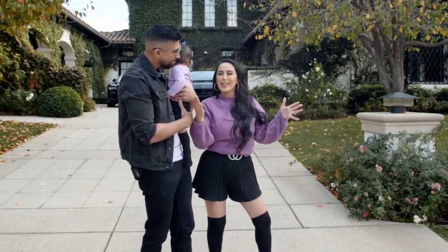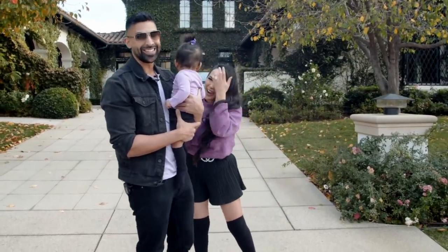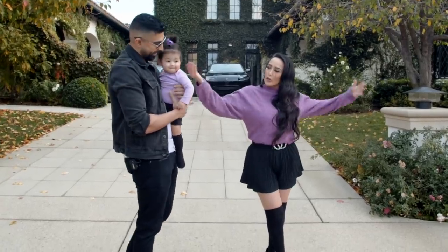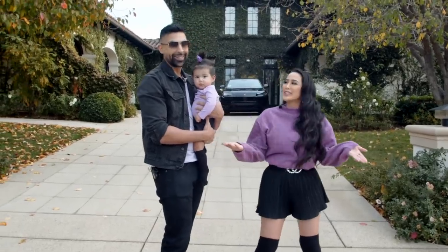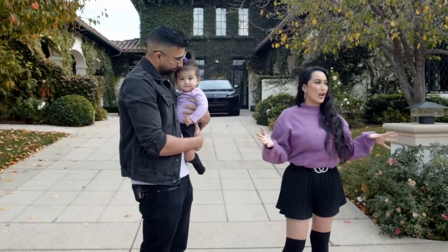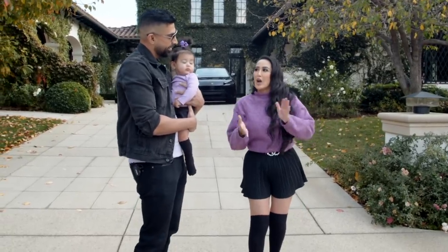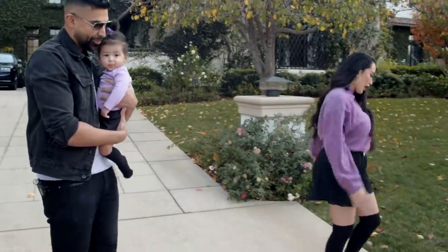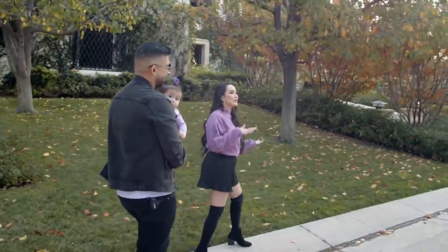The giveaway winner gets to take care of Ella for a whole month while mommy and daddy go on vacation. Our house is called Casa de Ella — welcome to Casa de Ella Rose! Our house is a little tricky because we have two entrances, just to throw you off. We'll go ahead and start — come on down.